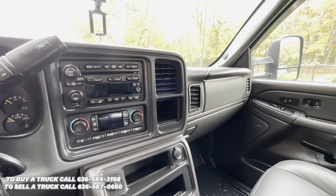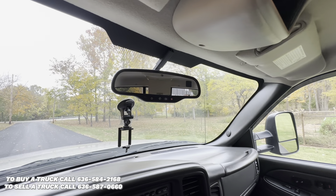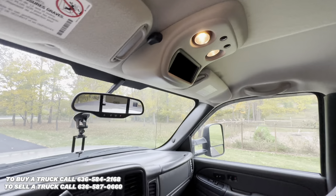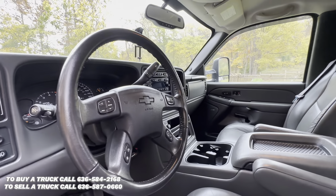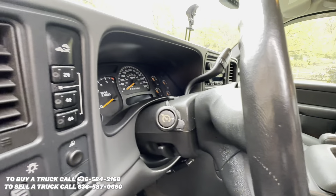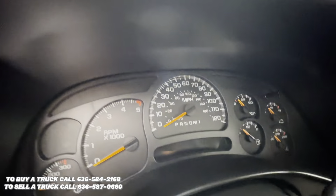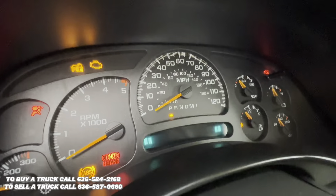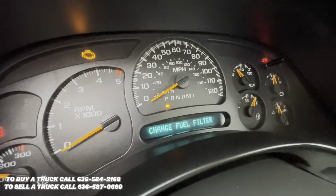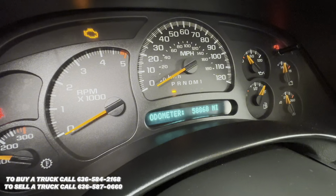Dual climate control, auto-dimming mirror with OnStar, an overhead console, leather steering wheel with steering controls, cruise control, electronic four-wheel drive shifter — it's got 58,868 miles.